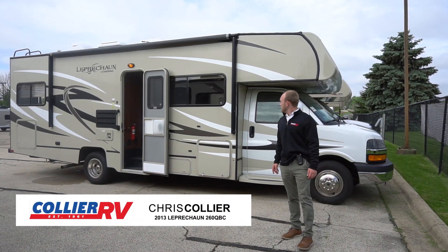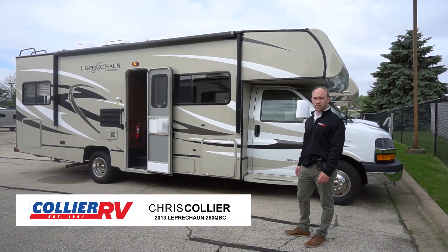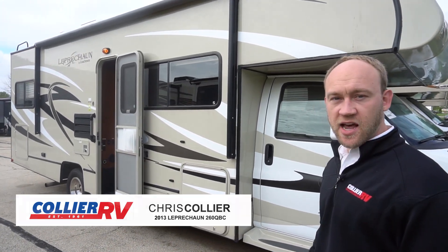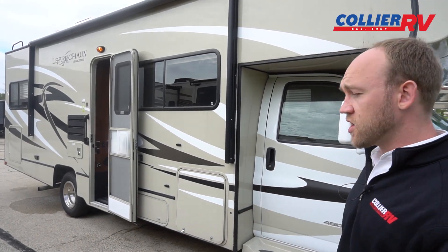Hey guys, Chris here with Collier RV. Today we're going to look at a 2013 Coachman Leprechaun, this is a 260 QB. This is a Class C we just got traded in, overall in really good condition.